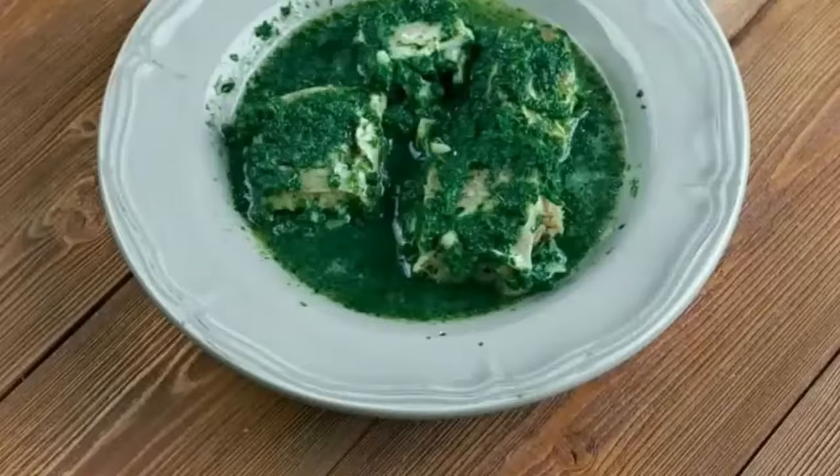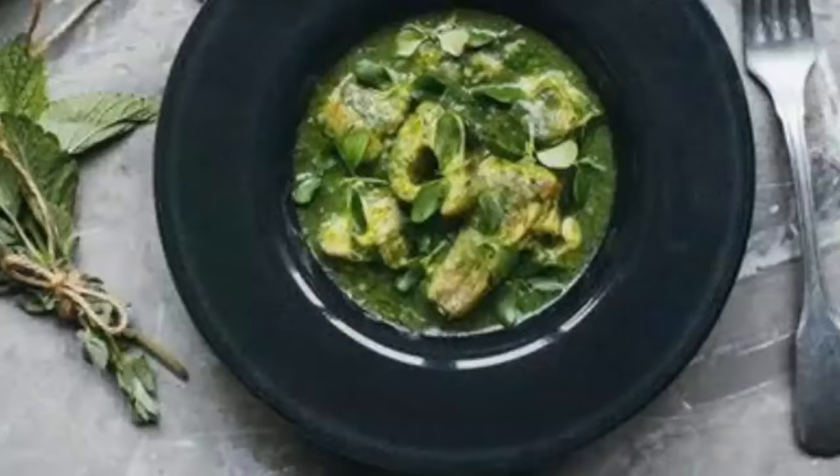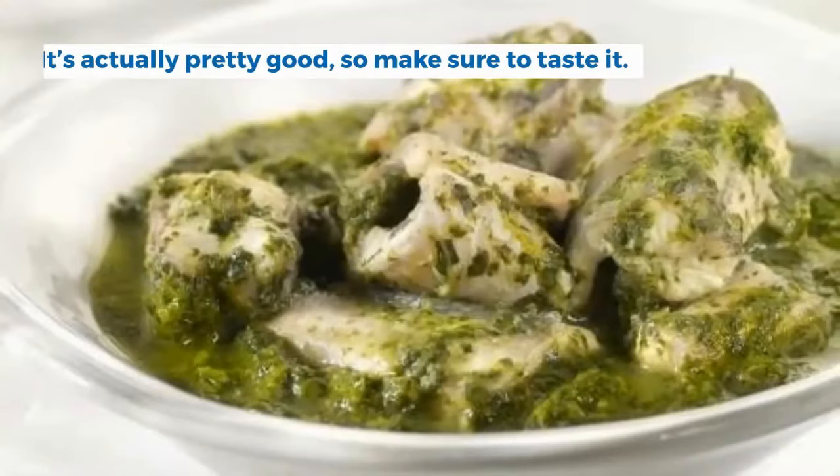7. Anguille au vert. If you want to try one of the more exotic local dishes, then make sure to order anguille au vert. It's made of eel served with a thick green herb sauce. It's actually pretty good, so make sure to taste it.